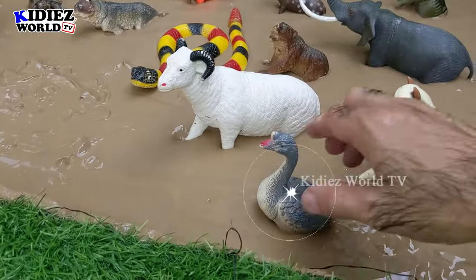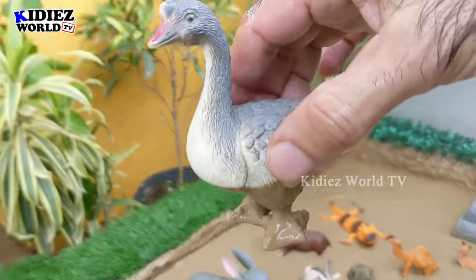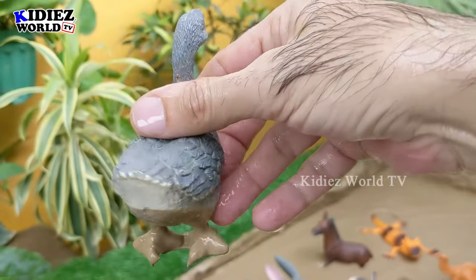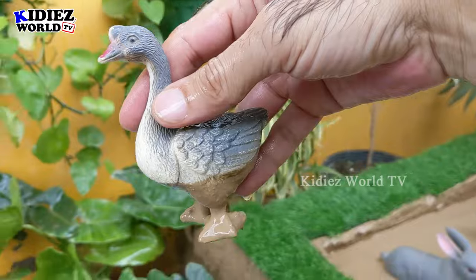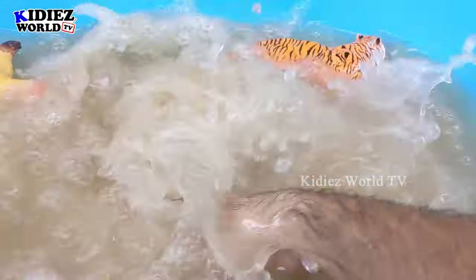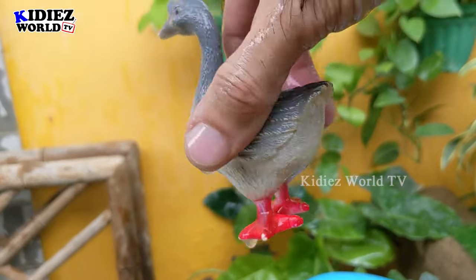The next one we have is Goose, which is no doubt a very colorful Indian animal. Goose basically comes in the bird category, but people do farming of goose because of its benefits. So let's watch this goose. Here we go. Goose.